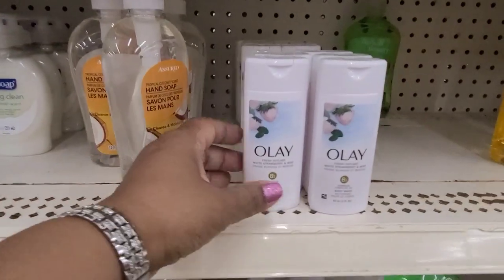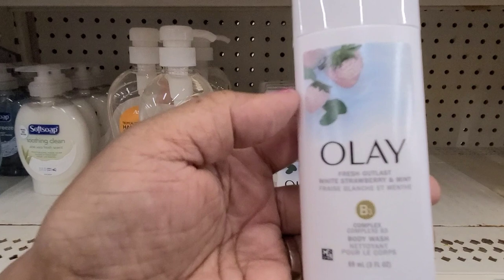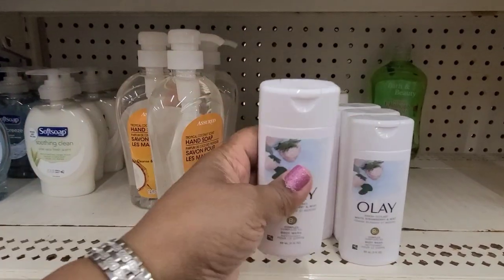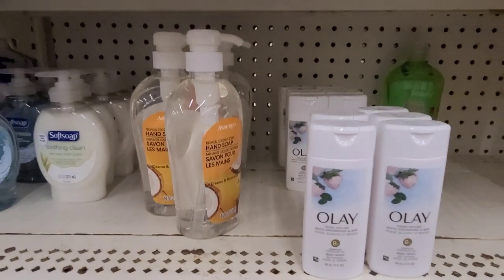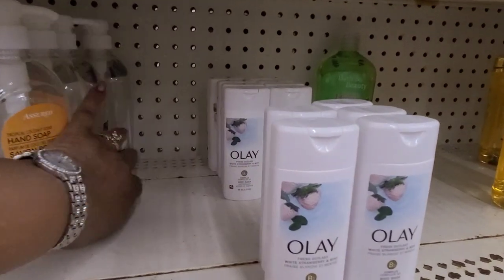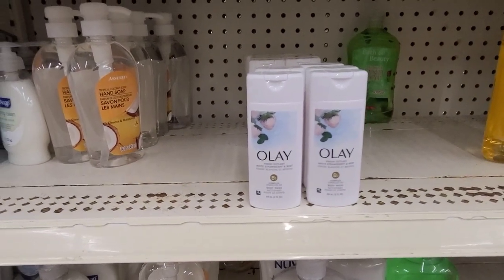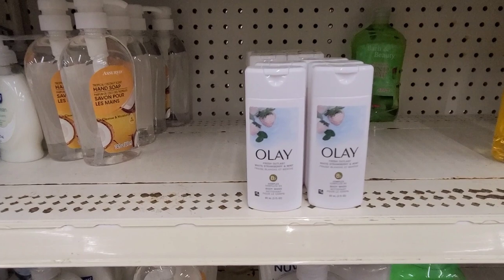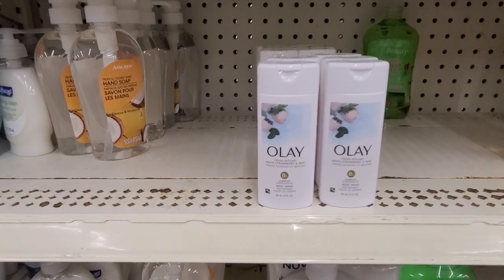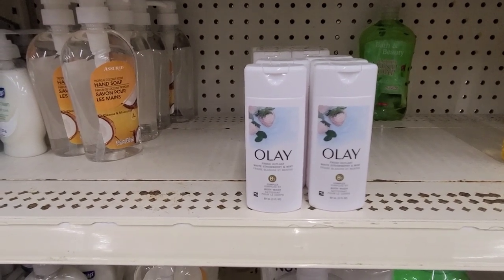The OLE strawberry white, strawberry and mint — this is very small, just three fluid ounces. It's a great trial size to take with you when you're traveling, but it's not worth the dollar for everyday use.